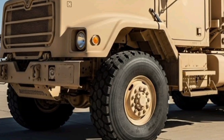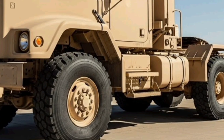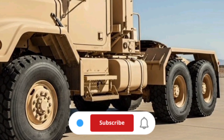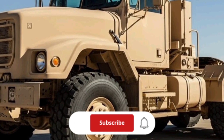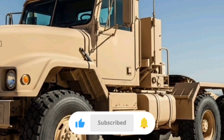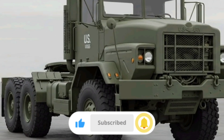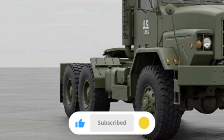Welcome back to Mogverse. Today we're diving into one of the most underrated workhorses of modern military logistics, the M915A5 line haul tractor truck used by the United States Army. This truck doesn't grab headlines like an Abrams tank or an Apache helicopter, but it plays a vital role in keeping forces moving, loaded, and supplied wherever they're needed. In this review, we'll walk you through every detail, from its engineering and performance to how it's priced and how it fits into military operations in 2025.